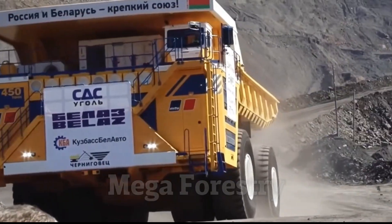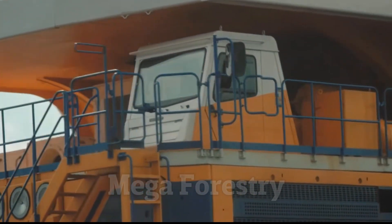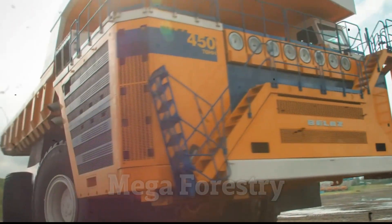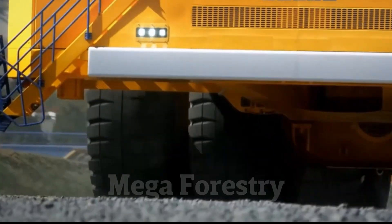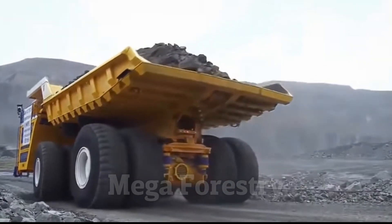Despite its monstrous build, the Bel-Az 75710 can reach speeds of 40 miles per hour, making it one of the fastest and most efficient mining trucks ever created. This isn't just a truck — it's a revolutionary engineering marvel, changing the way mining companies move massive amounts of material across challenging terrains.